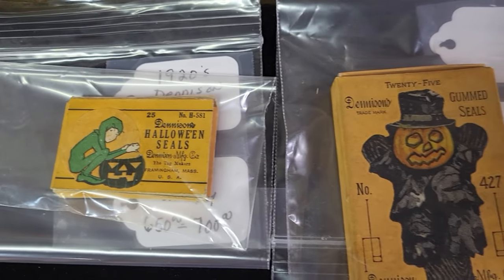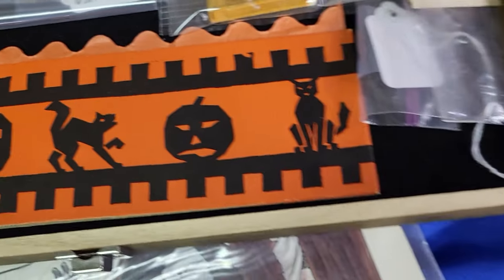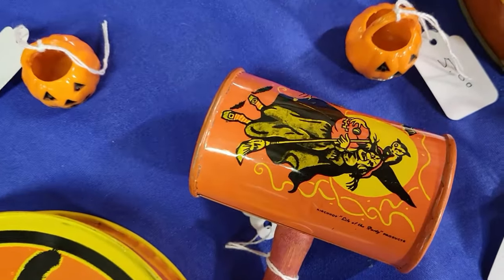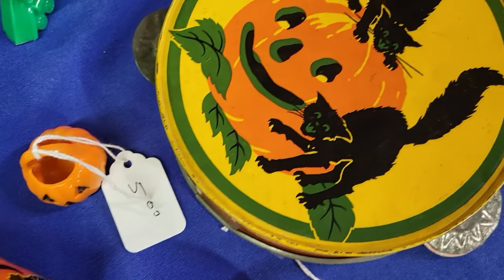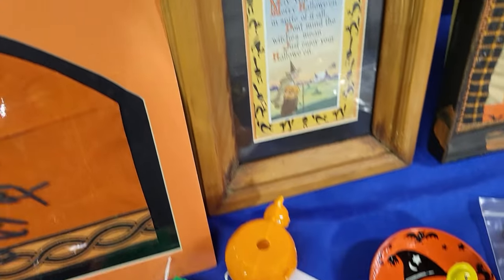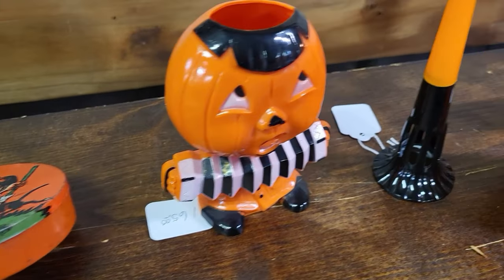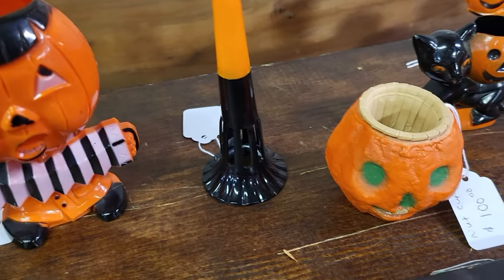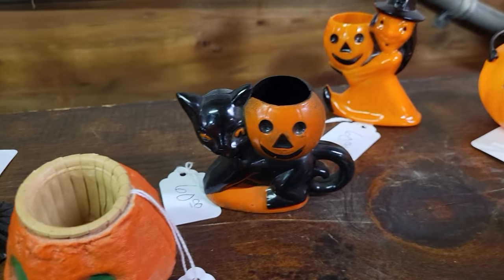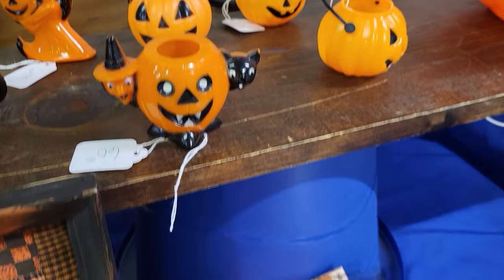Very cool! Amazing tin litho Halloween pieces — look at this tambourine and the noisemakers, awesome pieces here. Love to see the paper mache, and this little nut cup. The Rosbro candy containers, awesome stuff.